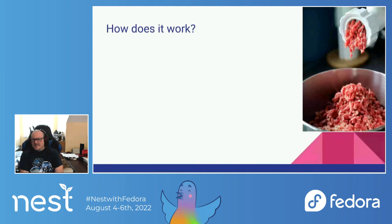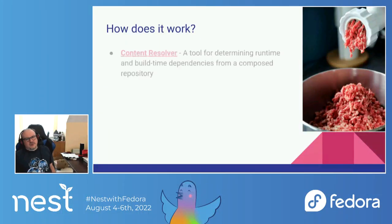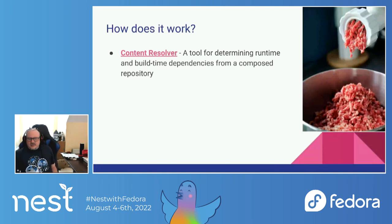There are three main tools that ELN is using today to make this all come together. The first of those is the Content Resolver, written and primarily maintained by Adam Samalik, also at Red Hat, which was designed for the Fedora minimization effort initially. It's a great way to visualize what things are in your distribution, what things you don't want to be there. In the case of RHEL, there are plenty of packages we don't want to support, so we want to know what is causing those to be pulled in.